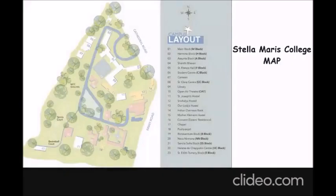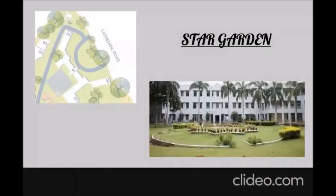Here's a map of our campus. Yes, it's been a year and I still get confused between the names of the blocks. Let's have a flashback to our college and take a walk through it. Obviously, we start from the main gate.